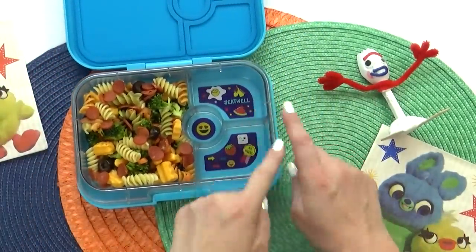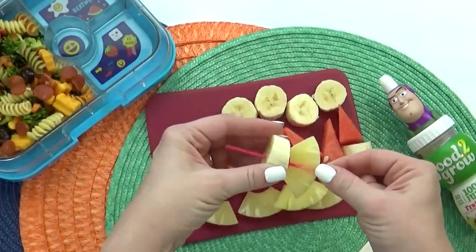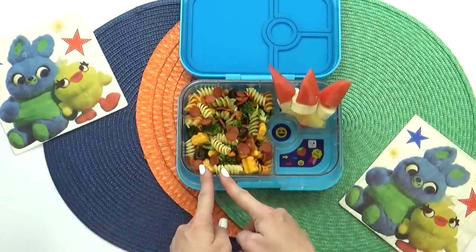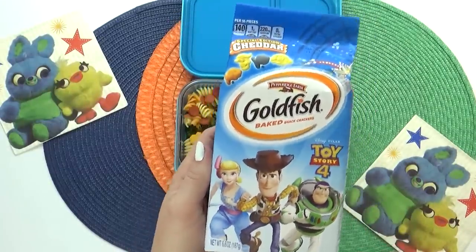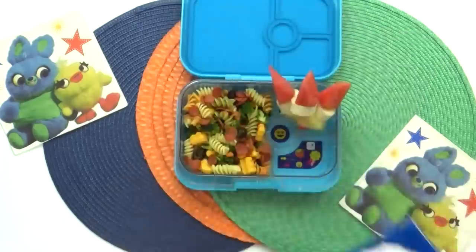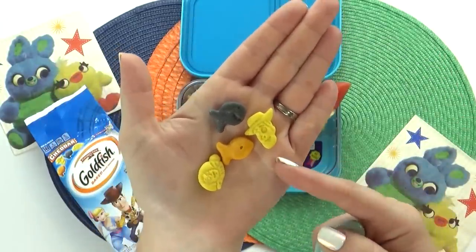For our fruit today, I'm making some fruit rockets in honor of Buzz — super cute and really easy. I'm adding some pineapple, followed by a slice of banana, and then topping it off with a little triangle of watermelon, so it kinda looks like a rocket ship. Since our pasta salad already has a good amount of veggies, in this corner I'm adding some special Toy Story goldfish crackers instead. These are so cute — I found them at Target, and when you look inside, there's a little Woody-shaped piece and a Buzz Lightyear-shaped piece as well.